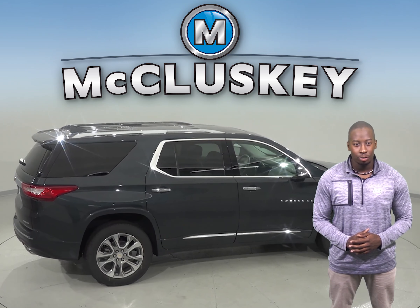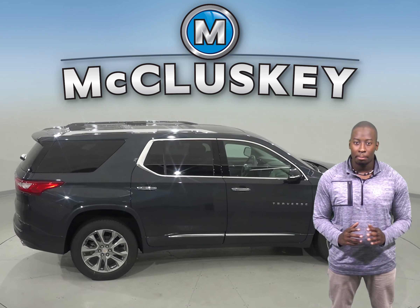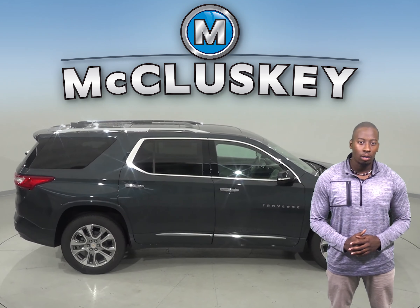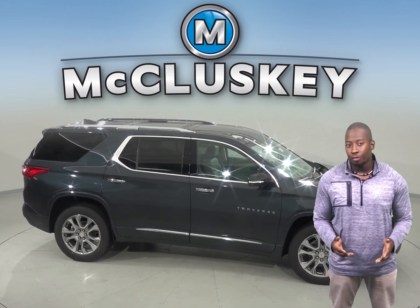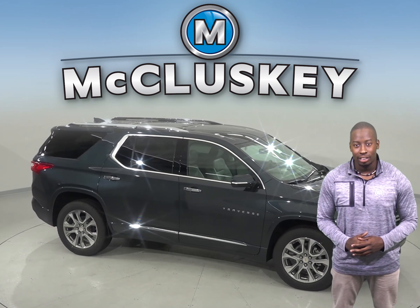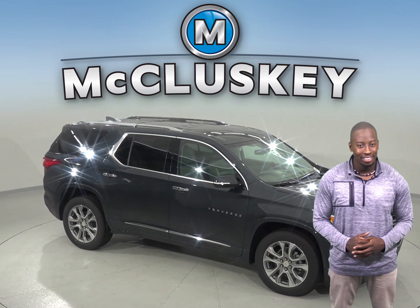Come on down and see why the 2019 Chevrolet Traverse is a must see with our 48 hour test drive. If you like it, we will cover it with our exclusive and free lifetime mechanical warranty for as many years and as many miles as you own it.